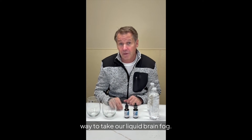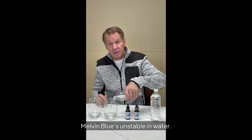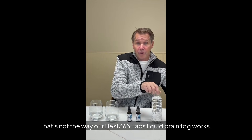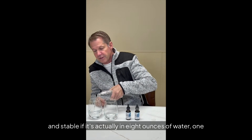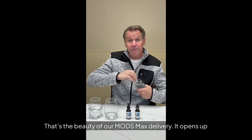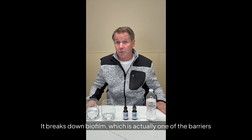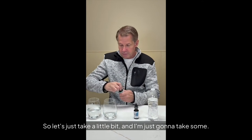Let's talk about the easiest way to take our Liquid Brain Fog. You may have heard online that methylene blue is unstable in water, so just take it with a little bit of water and don't dilute it very much. That's not how Best 365 Labs Liquid Brain Fog works. With our Mods Max delivery system, it is just as bioabsorbable and stable whether it's in eight ounces of water or one ounce of water — whatever's easiest for you. That's the beauty of our Mods Max delivery. It opens up the submucosal membrane so your body can absorb it, and it breaks down biofilm, which is actually one of the barriers that prevents cells from absorbing well.